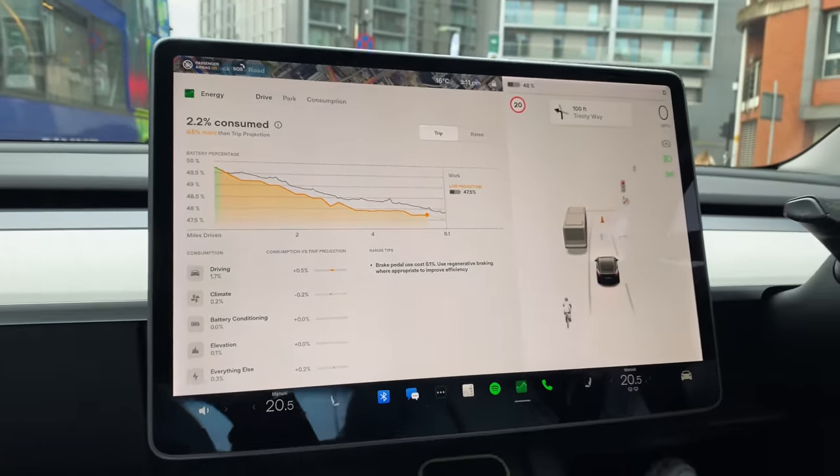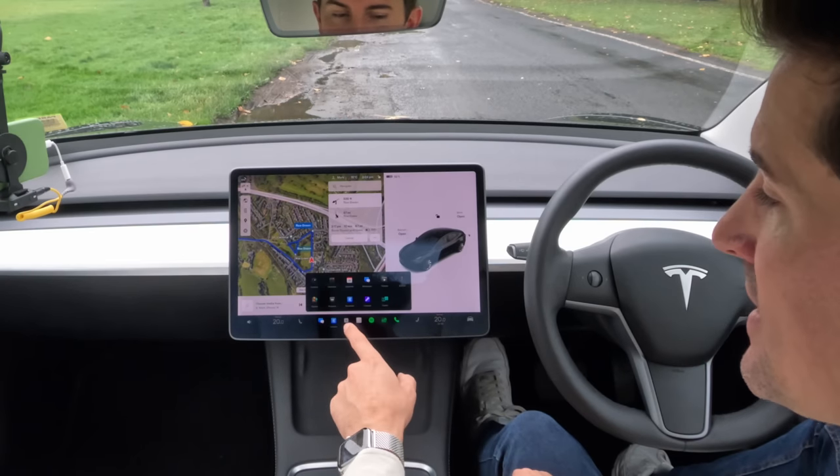Let's jump to my favorite update by far — the brand new energy graph. If you don't have it in your dock, you can tap the three buttons and add it in. I always have it in the dock because I like to see how much energy I'm using, but before it didn't give us a great amount of detail and didn't really tell us where we could save energy and make our Tesla Model 3 more efficient.